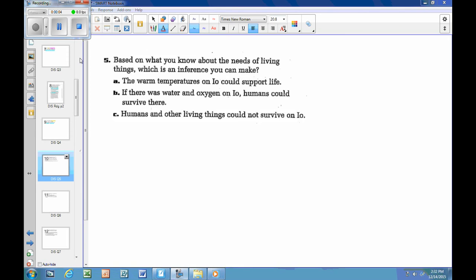Question five: based on what you know about the needs of living things, which is an inference you can make? Two clues in the question: I have to make an inference, and I need to use background knowledge about what living things need. Choices: A, the warm temperatures on Io could support life; B, if there was water and oxygen on Io, humans could survive there; C, humans and other living things could not survive on Io. Choices A and B say Io could support life; C says it could not.